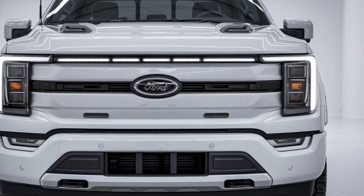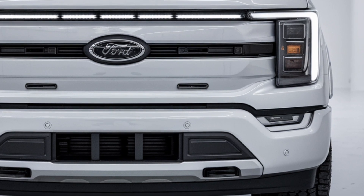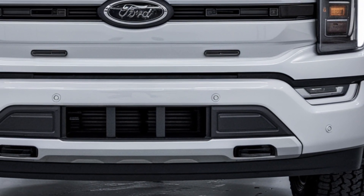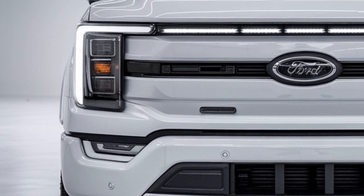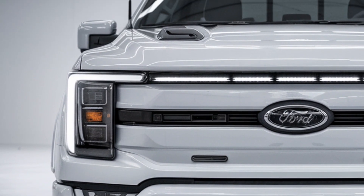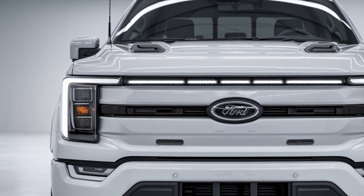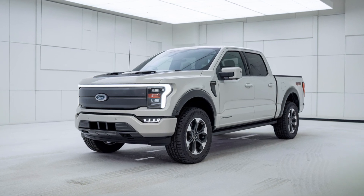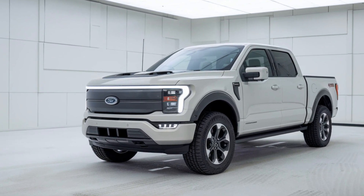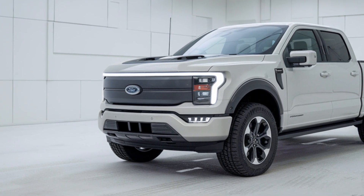A customizable digital instrument cluster enhances the driving experience by displaying real-time vehicle information. For added comfort, the F-150 offers heated and ventilated seats, a panoramic sunroof, and multiple storage solutions, including under-seat compartments. Rear passengers enjoy ample legroom, and higher trims feature luxurious options like wood accents and ambient lighting. The 2025 F-150 also includes a host of advanced driver-assist features, making the interior both a high-tech and comfortable space.